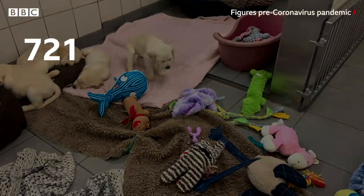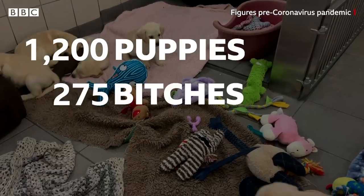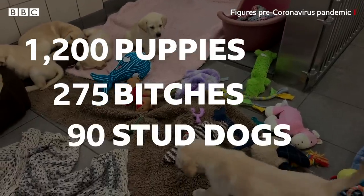This year there will be about 1,200 puppies at the centre. They have about 275 breeding bitches and about 90 stud dogs.